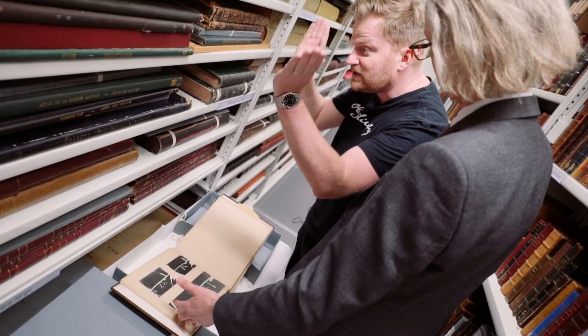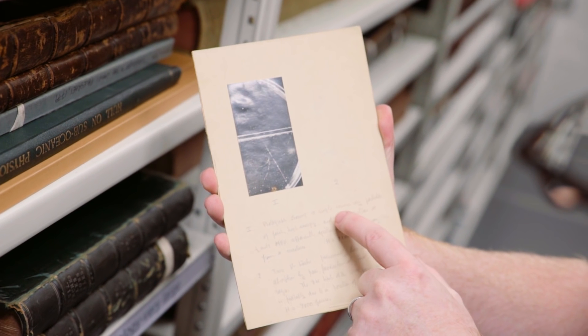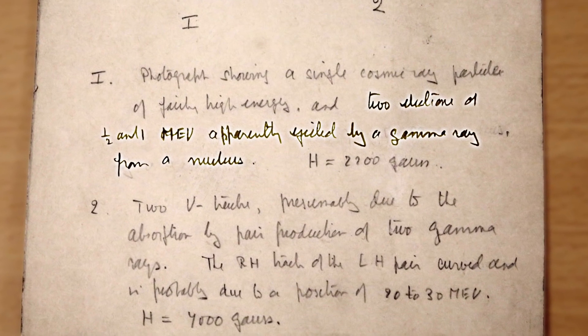Something will decay into two particles, split in two and go off in different directions. The cloud chamber contains a high saturation of water vapour and when a particle goes through it will condense a track. Patrick Blackett took really classic images of these phenomena and they were used in science textbooks for years. They're beautiful — lots of tracks, and you can see the behaviour of the particles. One even has a caption: 'Showing a single cosmic ray particle of fairly high energy. Two electrons of half and one MeV apparently ejected by a gamma ray from a nucleus.'